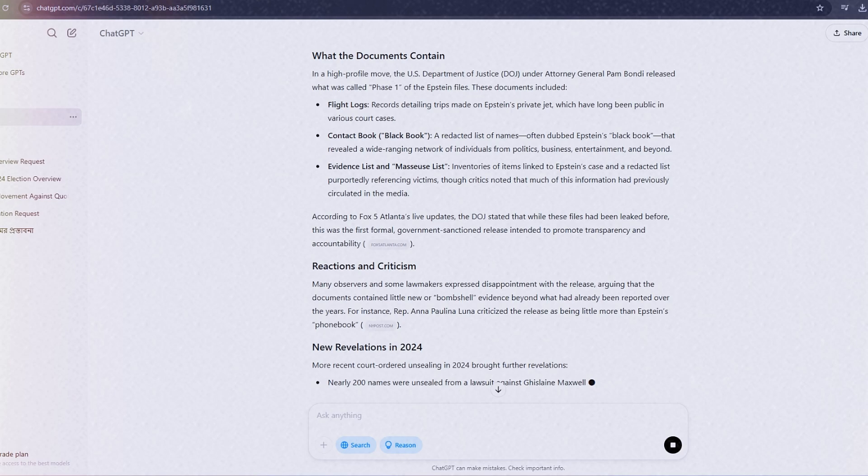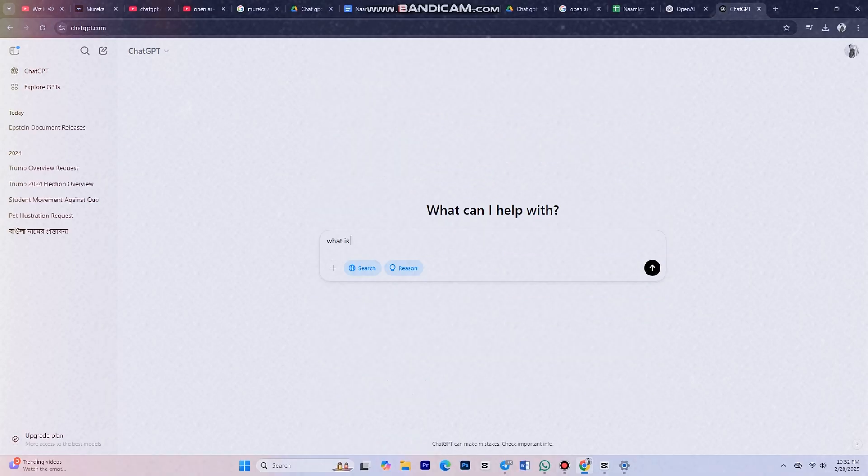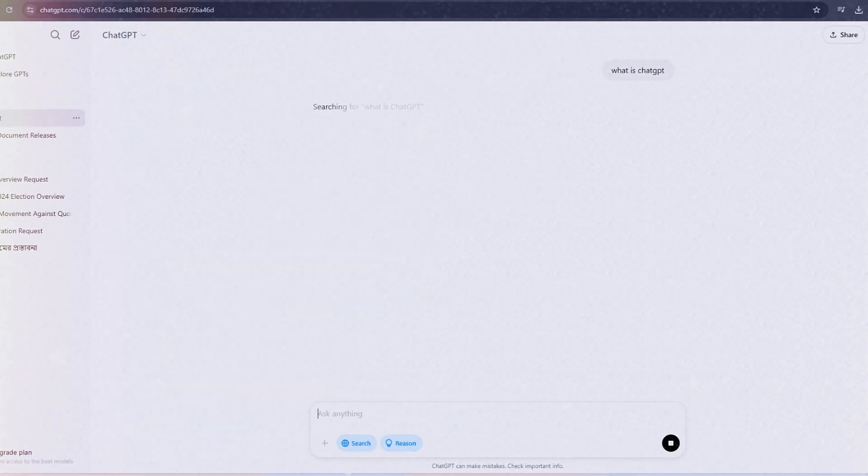No free tier yet, but fingers crossed that changes. To jump in, head to the ChatGPT section, pick your plan, and once you're in, you'll see a simple chat box. Type something, hit enter, and you're rolling.